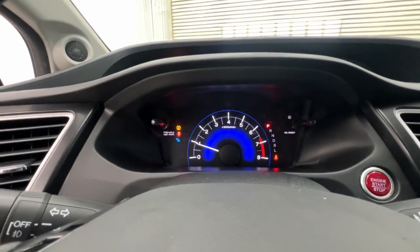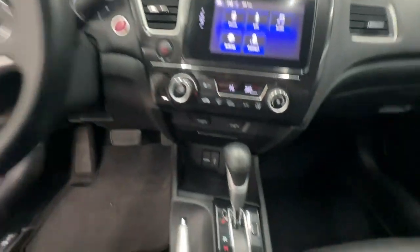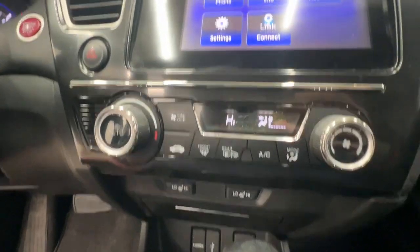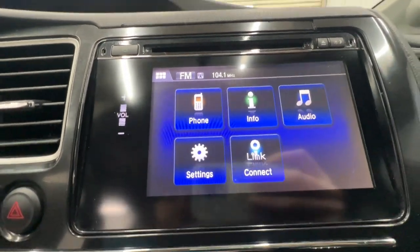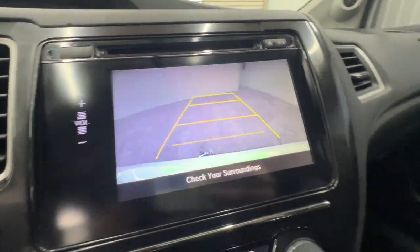The following are some of this vehicle's highlighted options: sunroof/moonroof, backup camera, heated mirrors, fog lamps, heated front seat, steering wheel audio controls, alarm, power driver seat, Bluetooth connection, and aluminum wheels.